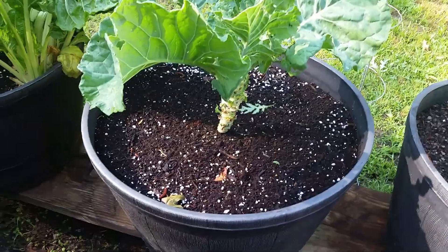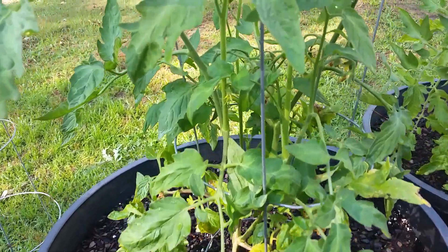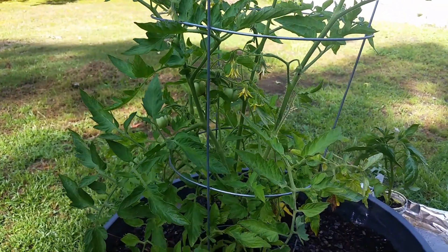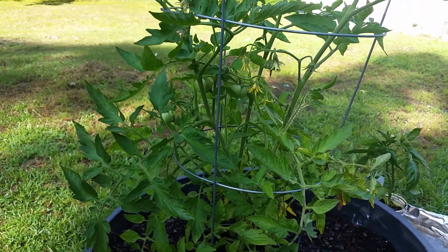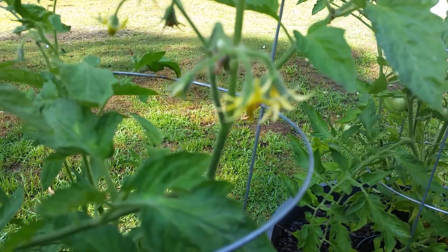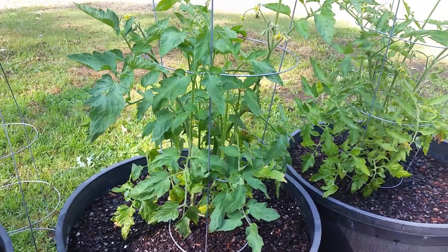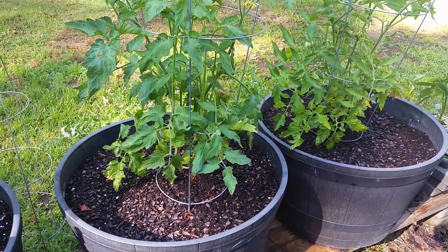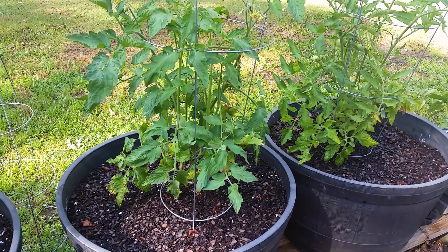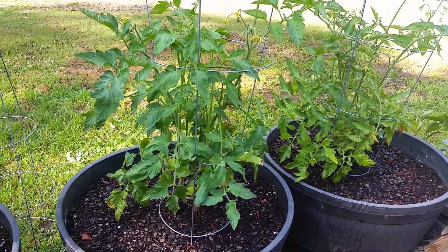So I'm going to pull the collard greens up and replace it with a pepper plant. The tomato plants finally have tomatoes on them — I don't know if you can see them, but there are tomatoes on the plant and another one coming. So far things are going okay in the garden. I'm going to try to keep up with the maintenance, feeding, and watering. Let's go out to the garden plot.